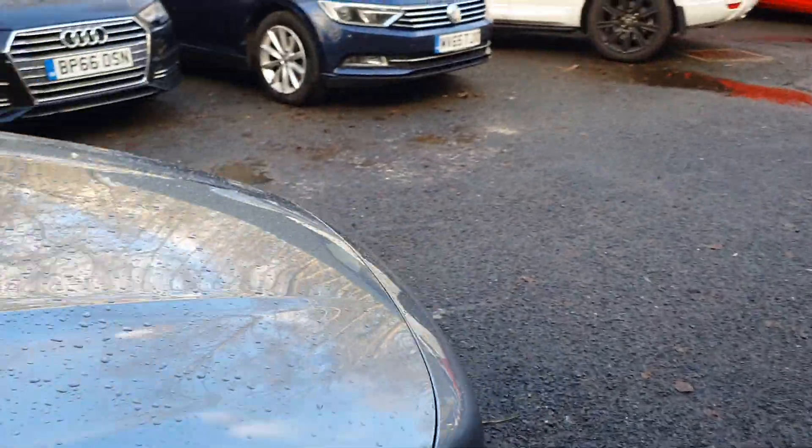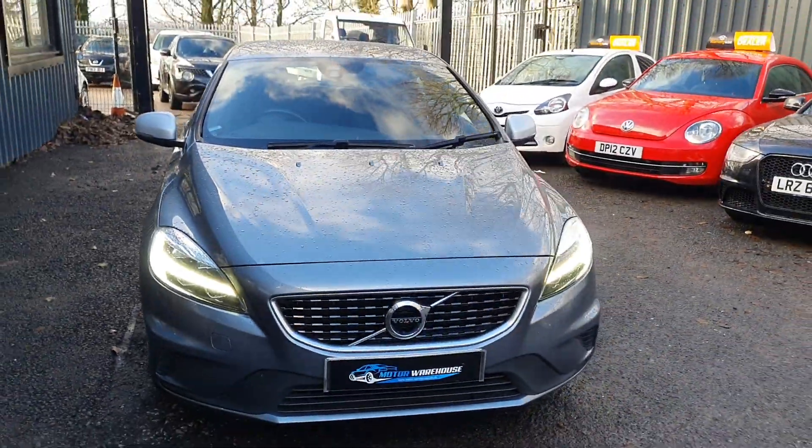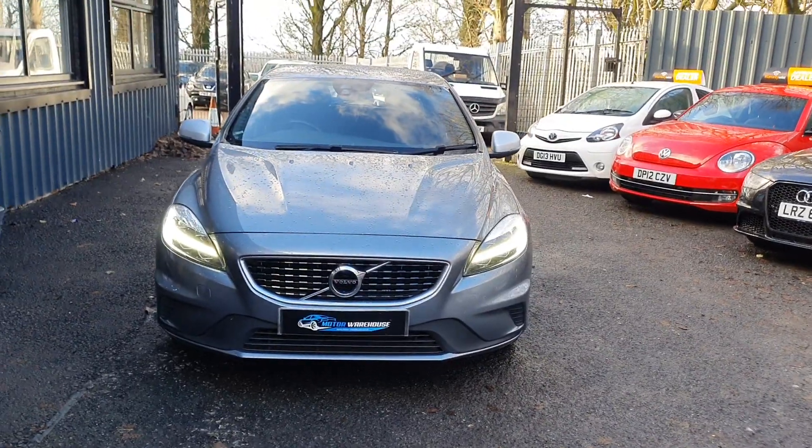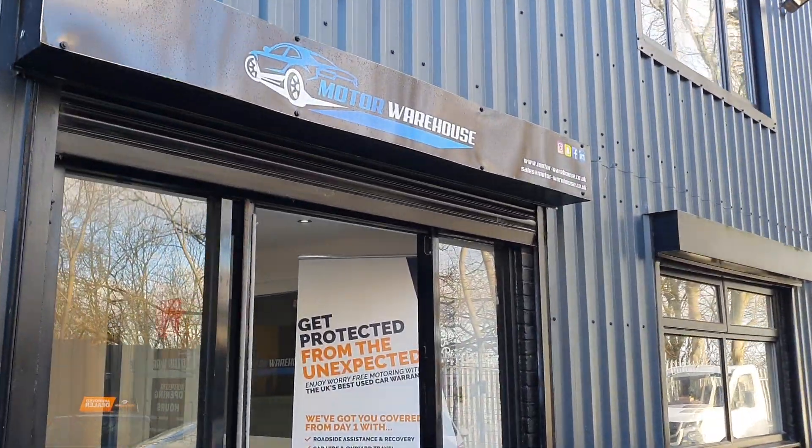So, to sum up: very clean car, one owner from new, which is very rare for these. ULEZ and clean air zone compliant, and it's the better R-Design — the higher spec Nav Plus model. If you are interested, please call us, email us, or visit our website today.